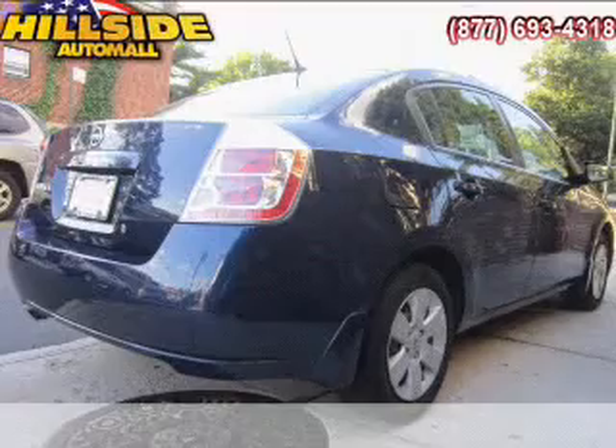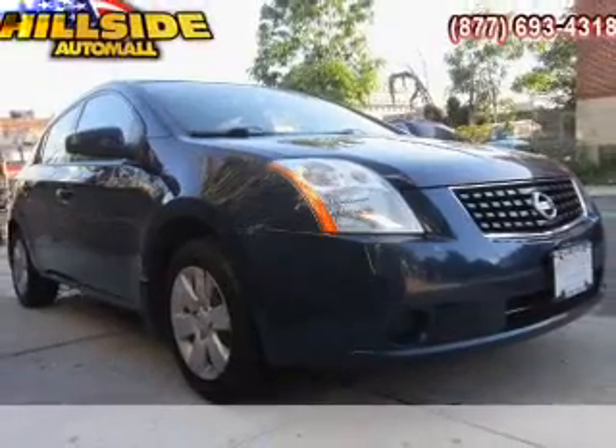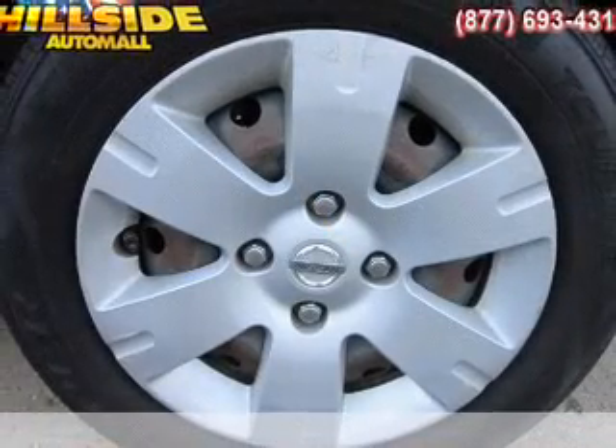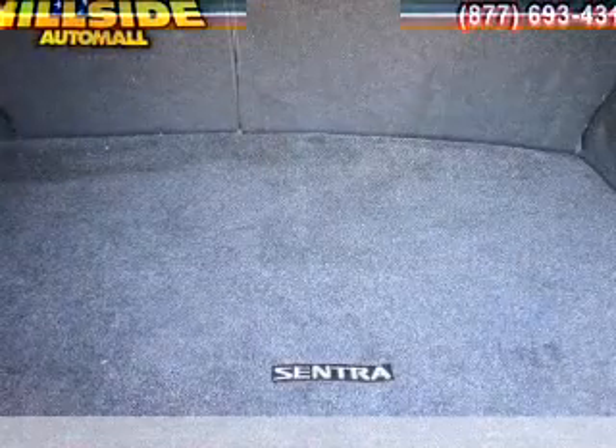Premium wheels lend a distinctive appearance. Plus, enjoy these notable features that are included in this vehicle: power door locks, power windows, an AM-FM stereo with a CD player, an alarm system, power steering, an adjustable tilt steering wheel, and air conditioning.